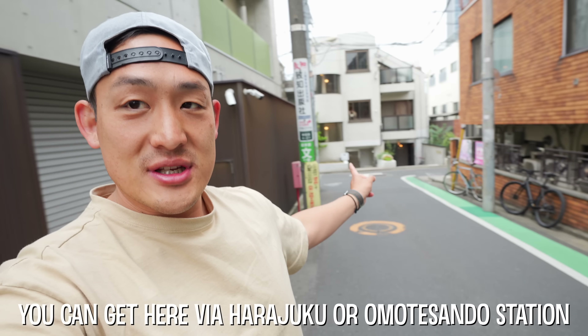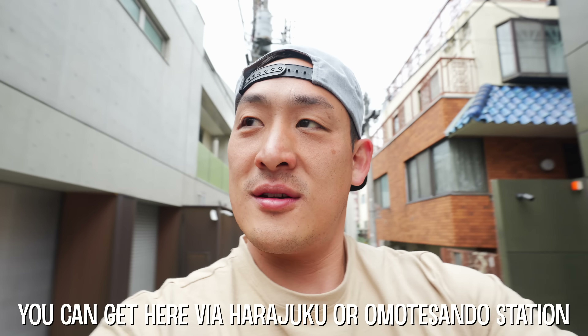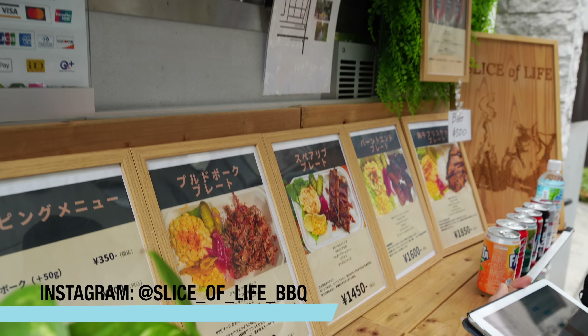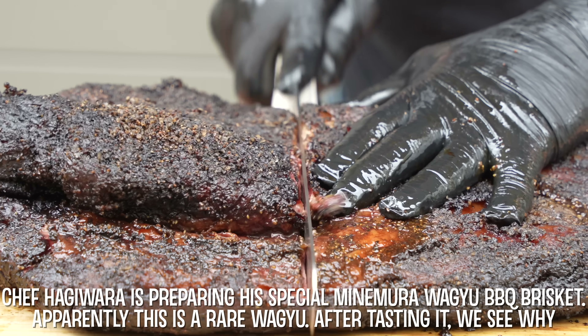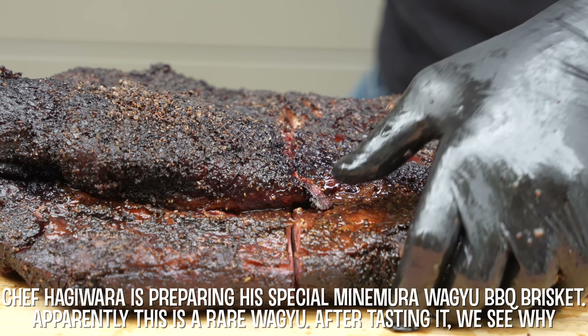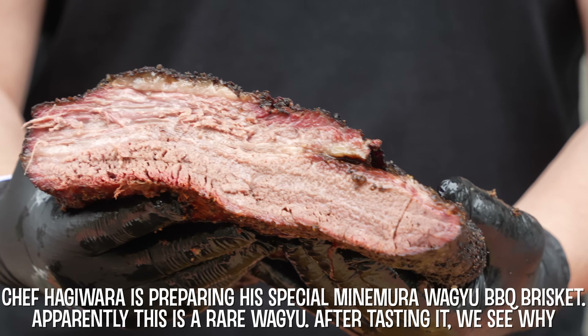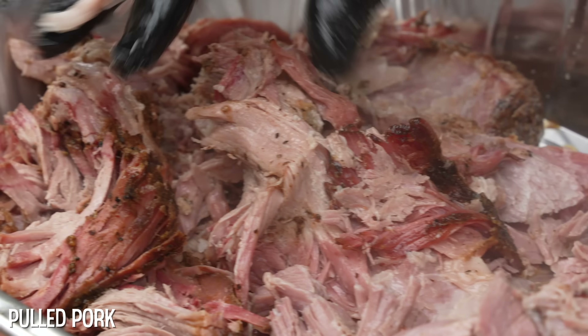Let's do this. It's down the street here and this is what the cart looks like. Oh, it smells so good.